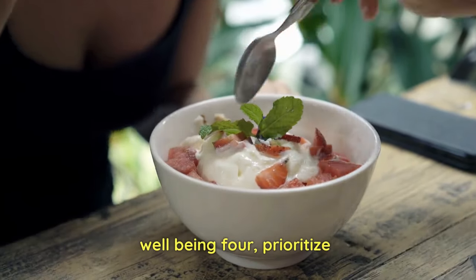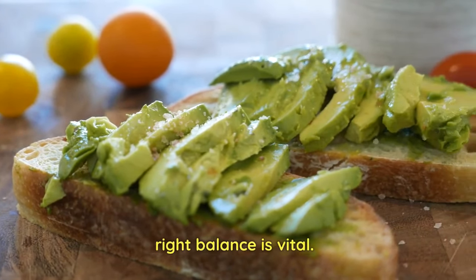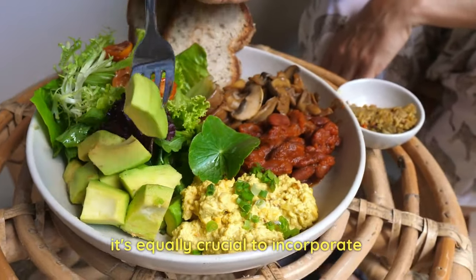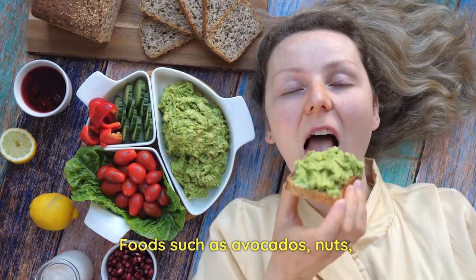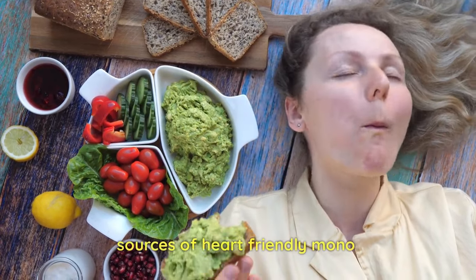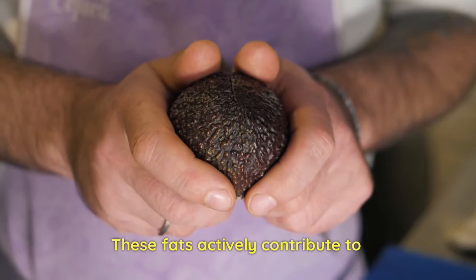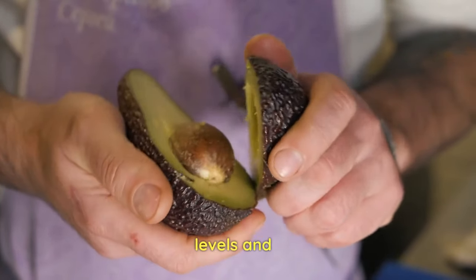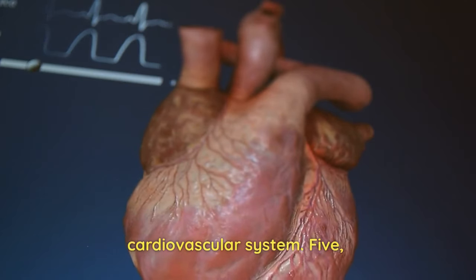4. Prioritize nourishing healthy fats. When it comes to fats, striking the right balance is vital. While it's essential to restrict the intake of saturated and trans fats, it's equally crucial to incorporate nourishing healthy fats into your diet. Foods such as avocados, nuts, seeds, and olive oil are excellent sources of heart-friendly monounsaturated and polyunsaturated fats. These fats actively contribute to maintaining optimal heart health by reducing harmful cholesterol levels and combating inflammation, ultimately promoting a more robust and healthier cardiovascular system.